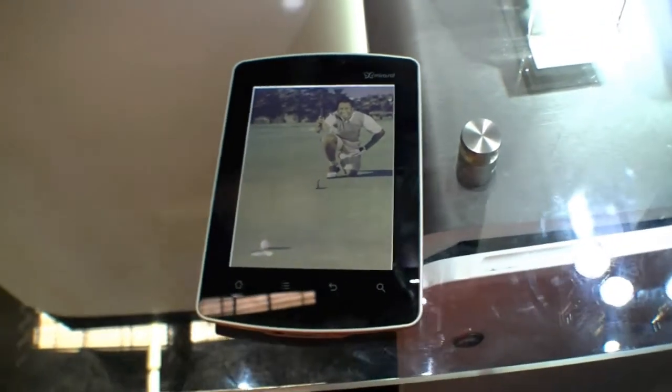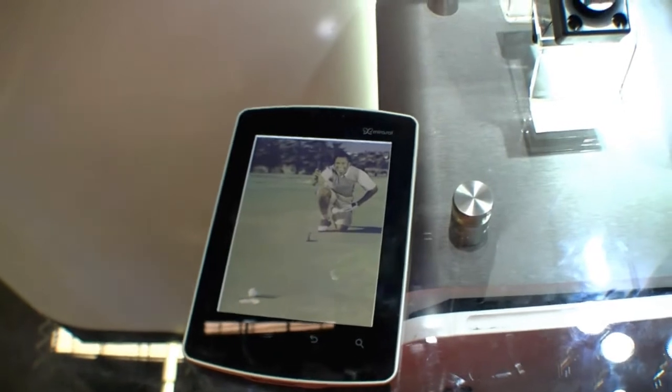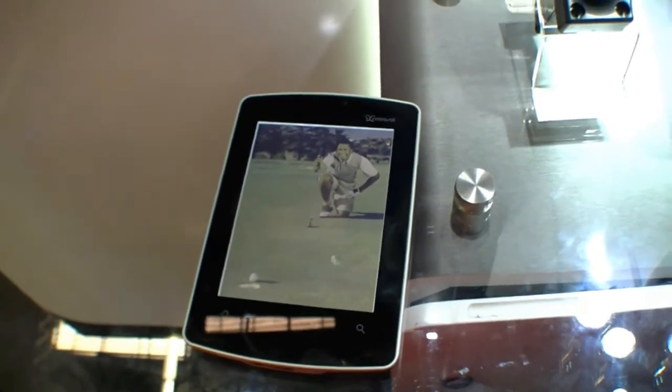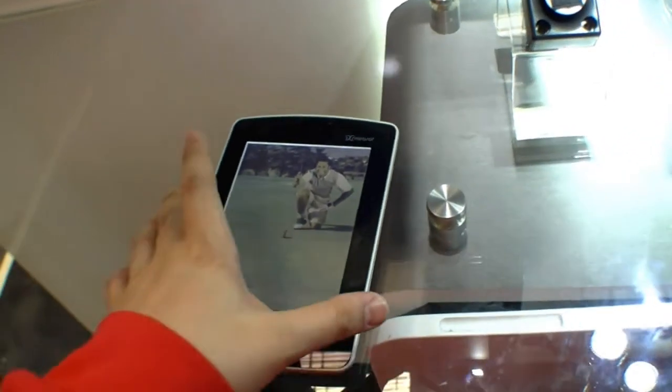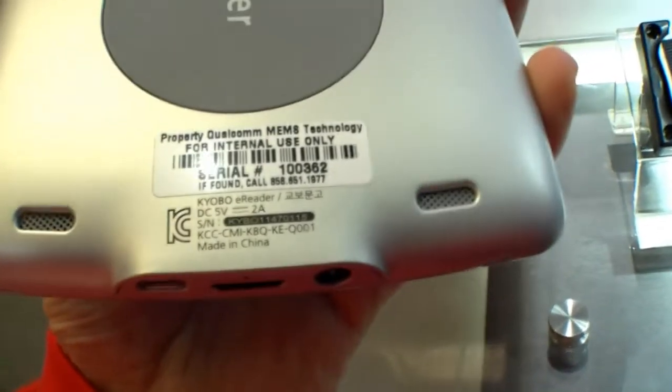Hi, I'm Johannes of NewGadgets.de and I'm here at the Qualcomm booth at the Mirazol stand at the Mobile World Congress 2012 in Barcelona. Right here we have the first actual device running with a Mirazol display — it's the Kyobo E-Reader.